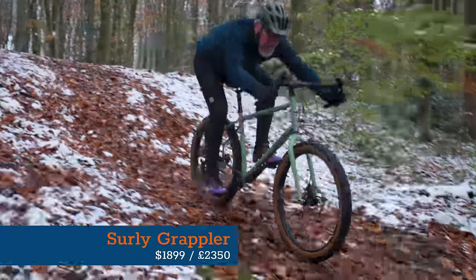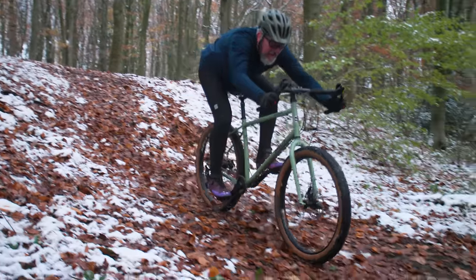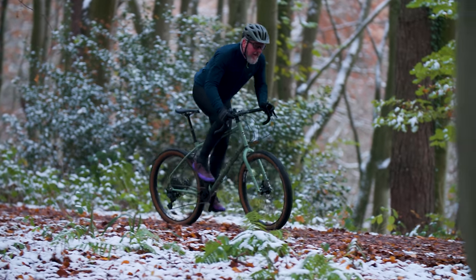This is another bike that has opted for MicroShift for its drivetrain to keep costs down. All this leaves a bike that costs $1,899 or £2,350. For a gravel bike that gets you off the track and into the wild, this mountain bike-esque offering is a solid choice. But what do you think of its looks? Let us know in the comments.